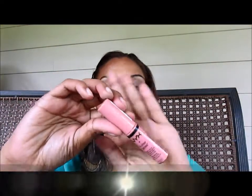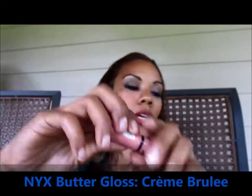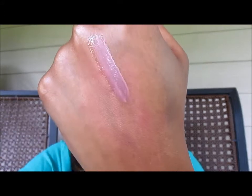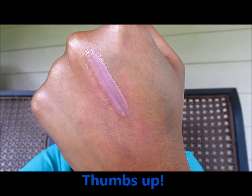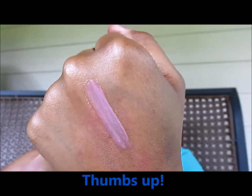Next is the NYX Butter Gloss. You've heard the hype — this is my first and only Butter Gloss, and I will be purchasing more. The color I got was Creme Brulee. When I wear brights I wear brights, and when I want to do a nude, I do a nude, and this is the perfect nude. You don't have to put anything under it. NYX Butter Gloss — butter me up with Divine Gloss that feels like it melts on your lips. Long lasting, not sticky. Girl's best friend, NYX — you did a good job.